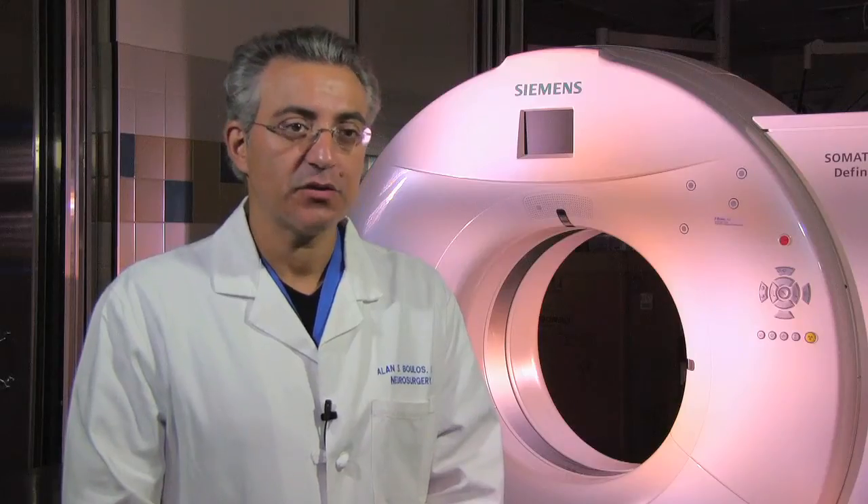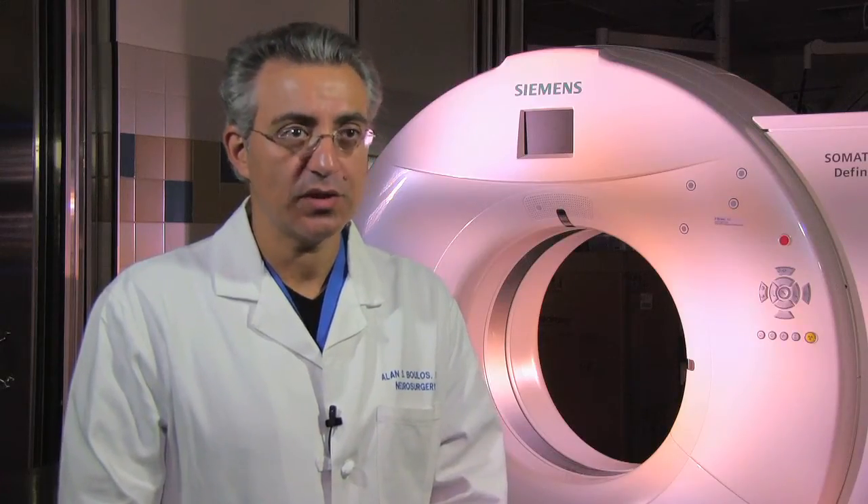This is one of very few intraoperative CT scans available in the northeast between two operating rooms built in this fashion. This really distinguishes us beyond the capital region and really within the northeast.